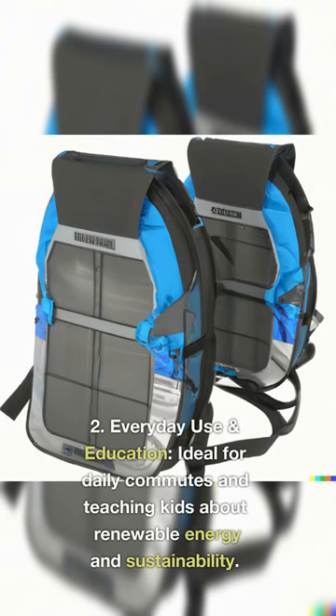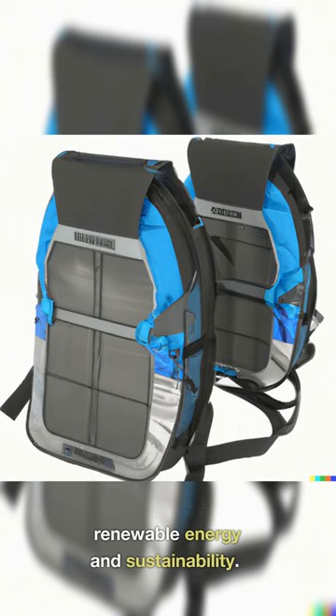2. Everyday Use and Education: Ideal for daily commutes and teaching kids about renewable energy and sustainability.